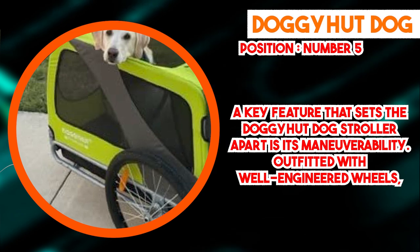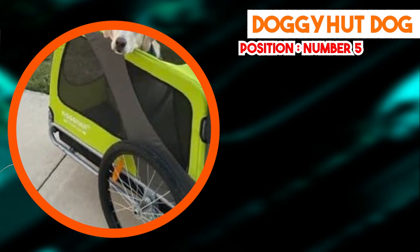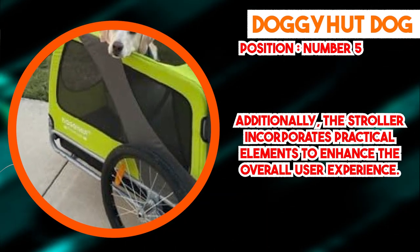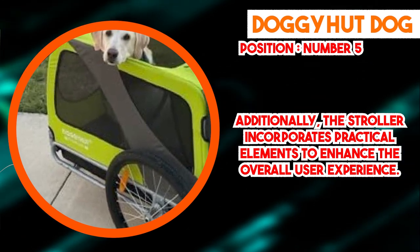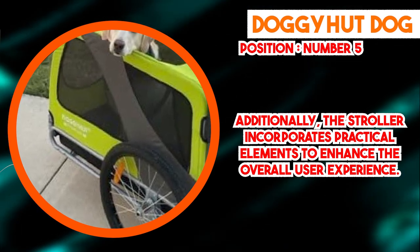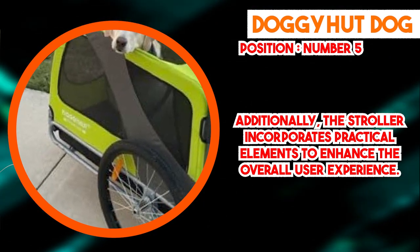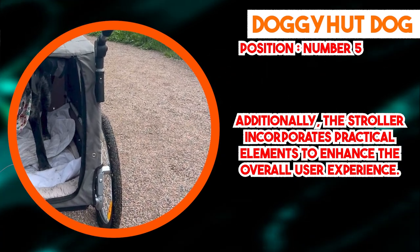In conclusion, the Doggy Hut Dog Stroller establishes itself as a dependable and thoughtfully designed tool for pet owners seeking a convenient means of transporting their dogs. Its sturdy construction, spacious interior, and maneuverability make it a practical choice for a variety of urban and outdoor excursions. By addressing the needs of pets while also considering the convenience of their owners, this dog stroller offers a secure and comfortable haven for pets while catering to the ease and contentment of their caregivers. Don't forget to subscribe and hit the bell button for upcoming video notifications.